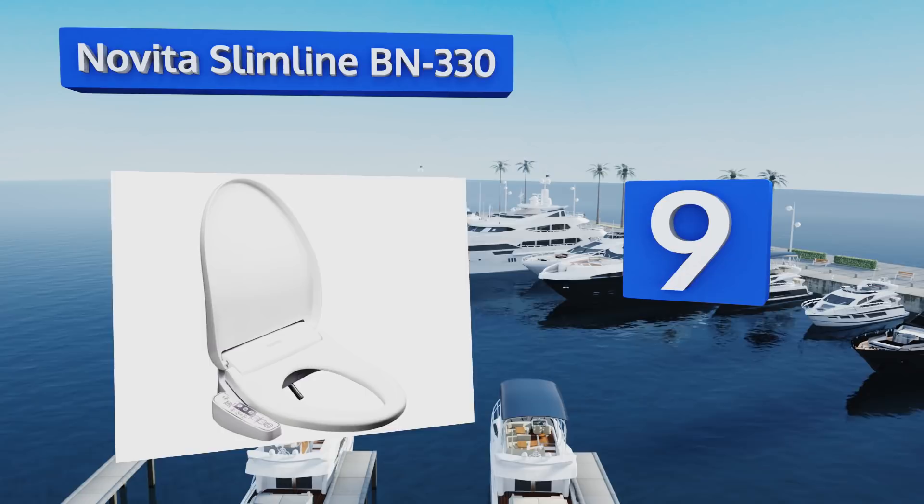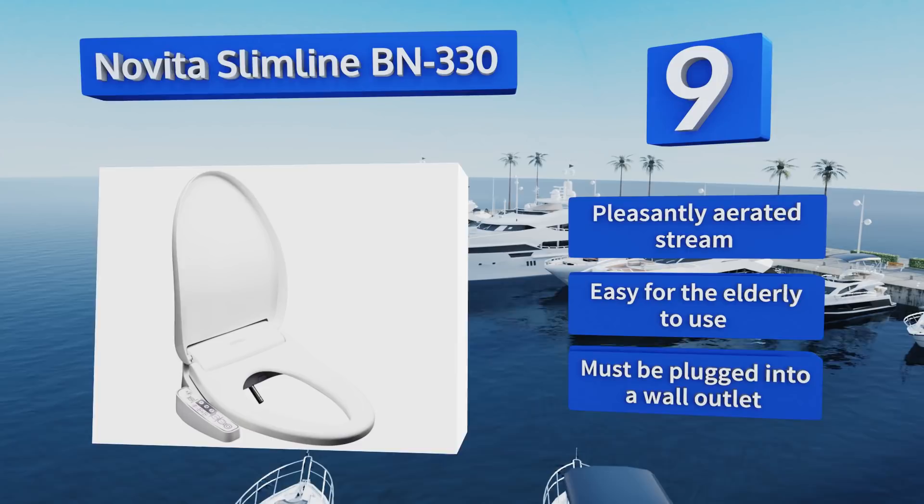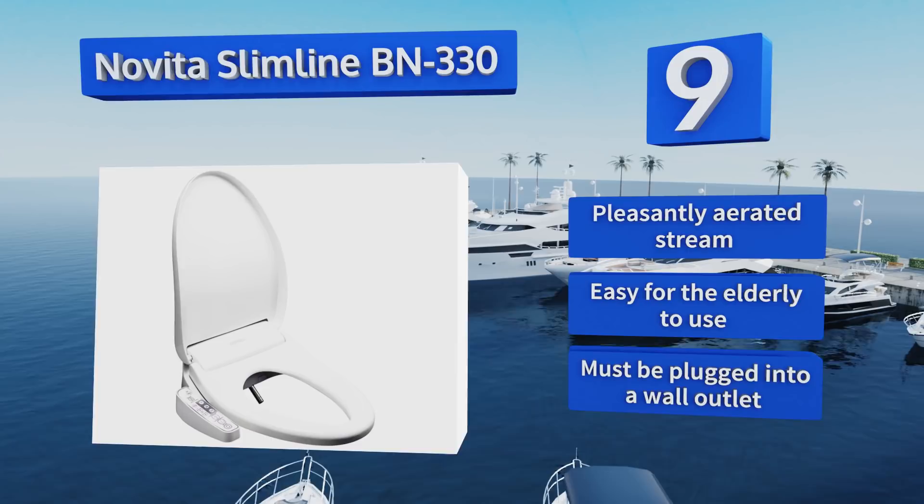At number nine, the Novita Slimline BN330 is made from a mix of hygienic stainless steel and antimicrobial plastic components to ensure it lasts a long time. Its nozzle oscillates to ensure you can clean every nook and cranny. It produces a pleasantly aerated stream and is easy for the elderly to use, but it has to be plugged into a wall outlet.